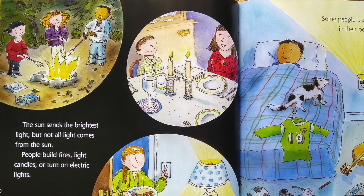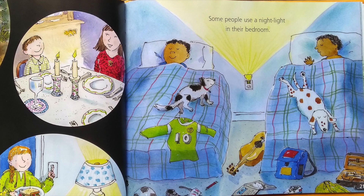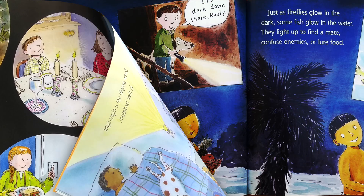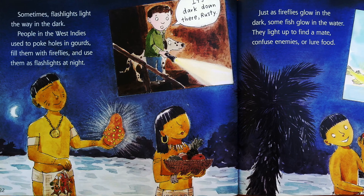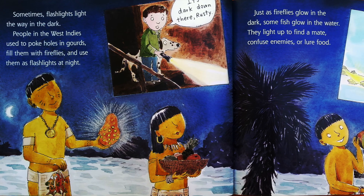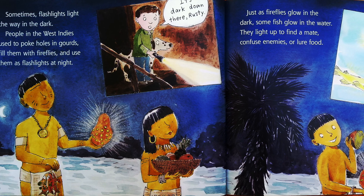The Sun sends the brightest light but not all the light comes from the Sun. People build fires, light candles, or turn on electric lights. Some people use a night light in their bedroom. Sometimes flashlights light the way in the dark. People in the West Indies used to poke holes in gourds, fill them with fireflies, and use them as flashlights at night.